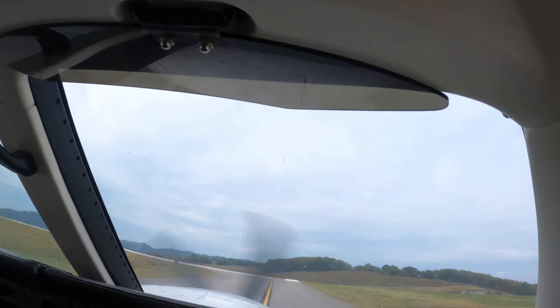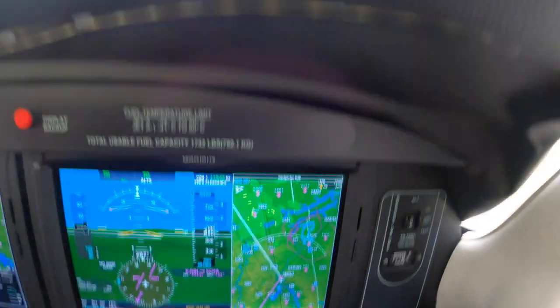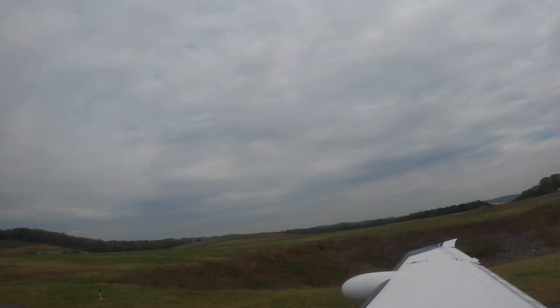November 600 Yankee Papa, Runway 20, clear for takeoff, 5-1 heading, climb and maintain 3,000. Clear for takeoff, 2-0 runway heading to 3,000, 600 Yankee Papa.